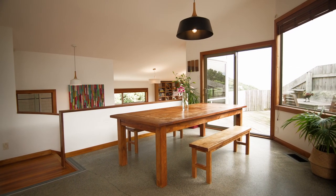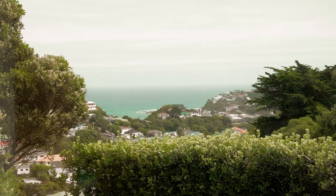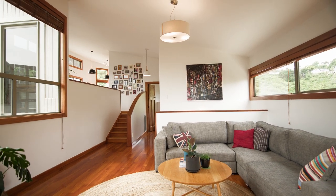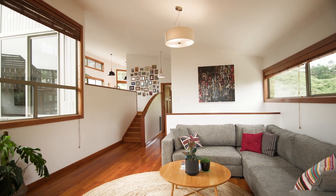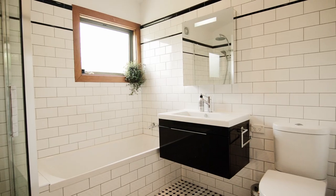The dining area sits towards the southern end of the kitchen, which allows views back across Island Bay into the south coast. The family living space sits adjacent to this area, again capturing sun and views. On this level we also have the main bedroom and recently renovated bathroom.